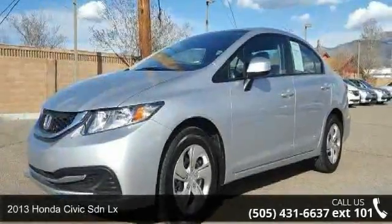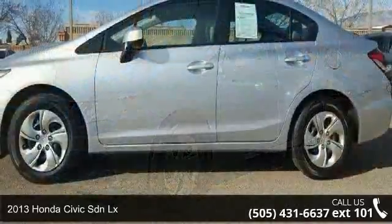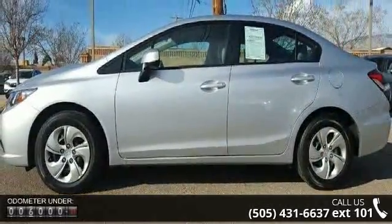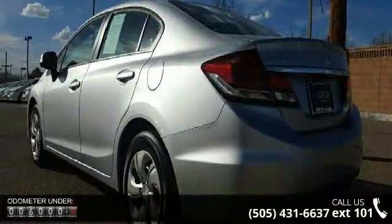Imagine yourself in this 2013 Honda Civic SDN LX. This may be the set of wheels you've been looking for. This vehicle comes with a reliable 4-cylinder engine connected to a smooth shifting automatic transmission.